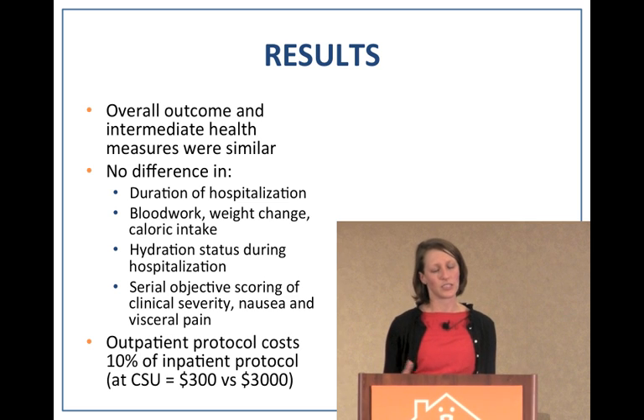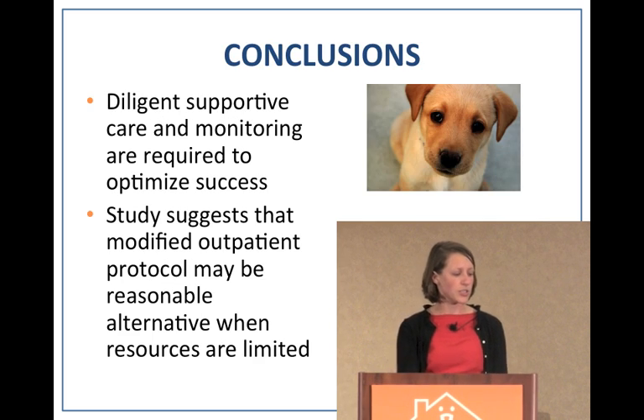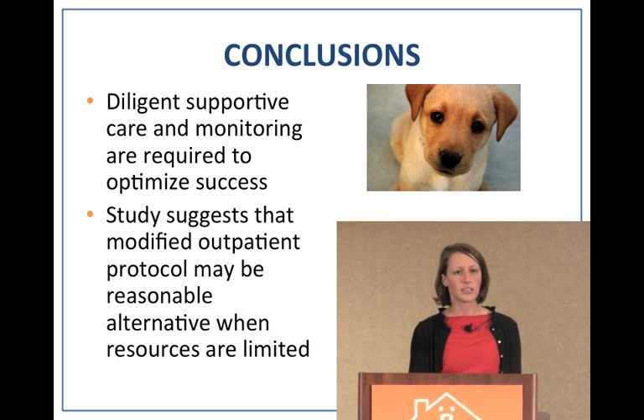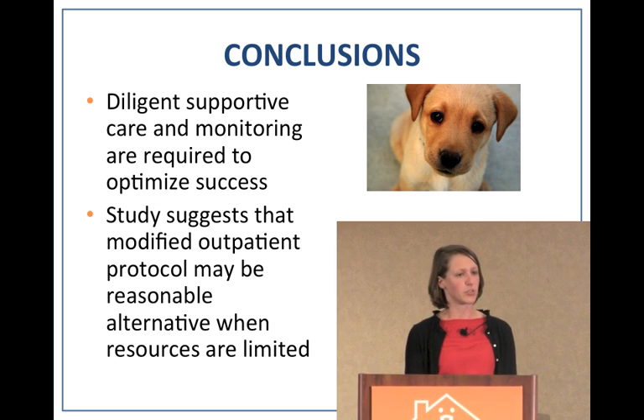The only significant difference in results between the two protocols was cost. Inpatient hospitalization for parvovirus at a teaching hospital averaged about $3,000, while their outpatient protocol cost only about $300. Their conclusion is that diligent supportive care and monitoring are still required — dogs still received daily veterinary examinations and oversight — but the study suggests a modified outpatient protocol can be a reasonable alternative when resources are limited.